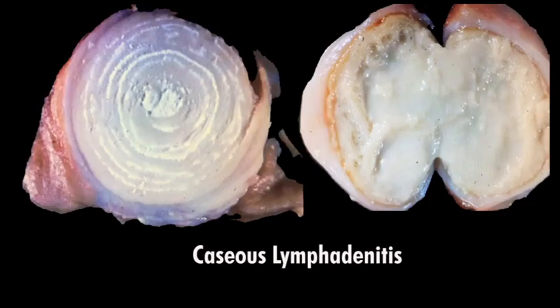Here we have the lymph nodes of the sheep showing classical caseous lymphadenitis — cheesy gland. The one on the left is firmer, showing the onion-ring appearance. The one on the right is more mucopurulent. Outside that mucopurulent area you can see some granulation tissue — the dark yellow. Various etiologies have been proposed over the years.